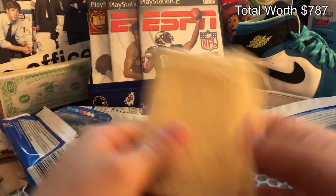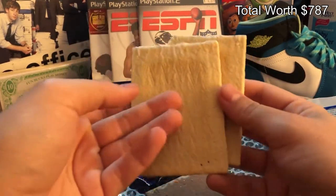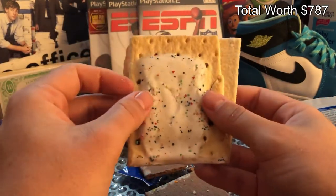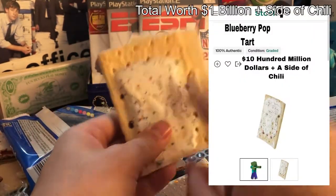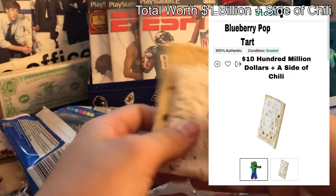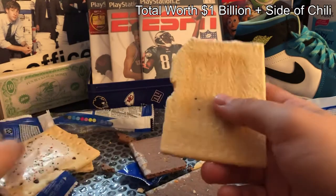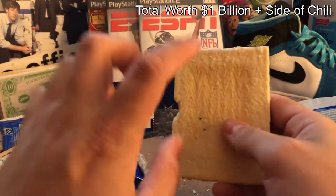Alright, so let's go ahead, open it, pull this right here, flip it — and it's a worthless nothing. Just kidding — that's worth $10 million, plus a side of chili. So that's pretty good, we like that. Let's pull this one — this could be the rare, the rare first edition holo shiny pop-tart.